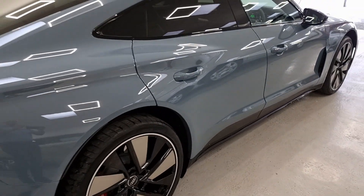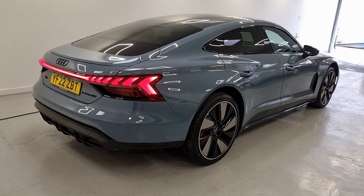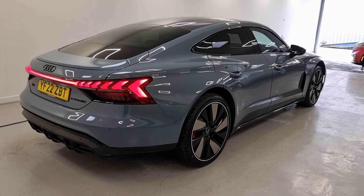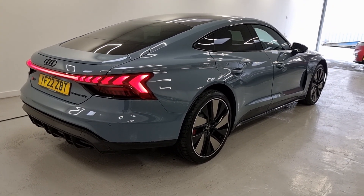Well then guys, that concludes our tour of the Audi e-tron RS. If you have any questions please don't hesitate to get in touch, or you can visit us at anycolourcar.com and we will help you out from there. Thanks for your time.